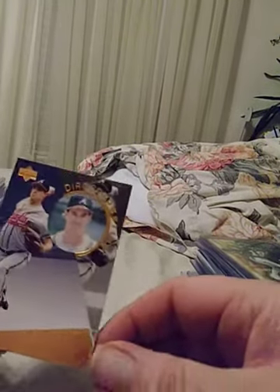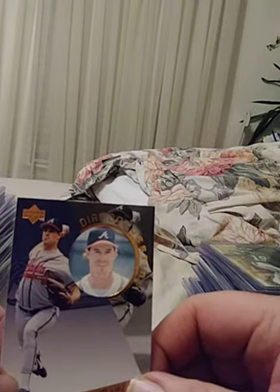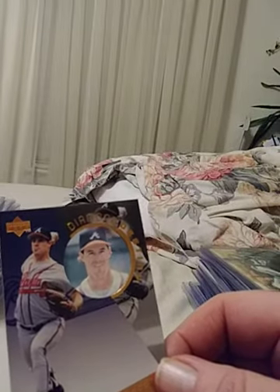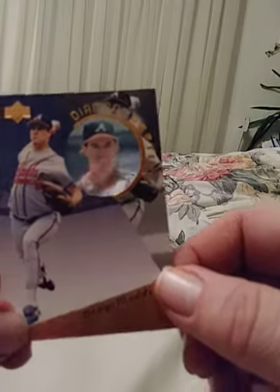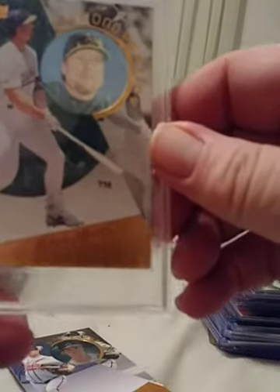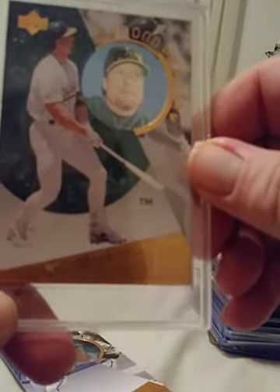Now we've got a little baseball. Got two Diamond Destiny inserts — this one is Greg Maddux. I don't think these are numbered other than the actual insert numbering. And then we've got one of the one and only — Mark McGwire — another Diamond Destiny.